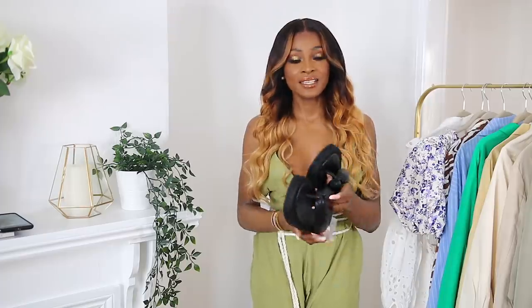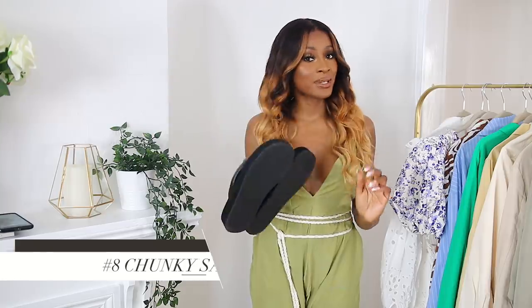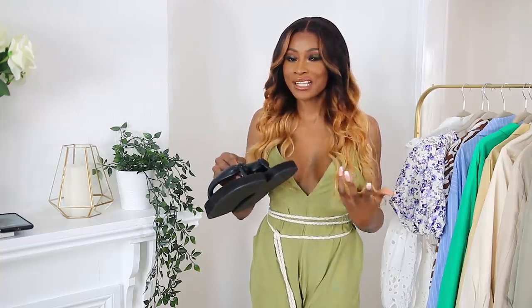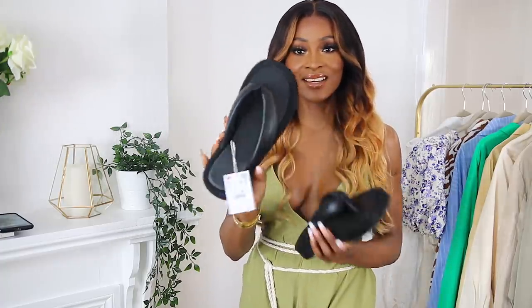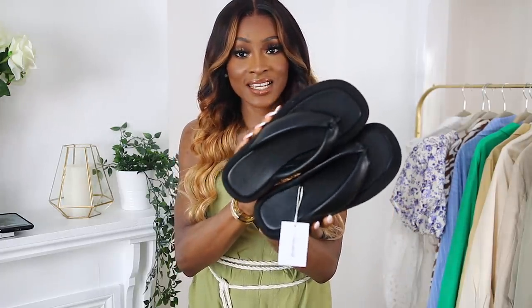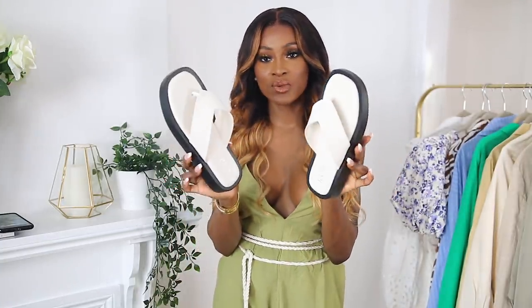Finally, the last trend: chunky sandals or chunky slippers. I got these from ASOS — they're from the brand Various. Even though they're slippers, they look a little more dressy because of the platform and the leather-style material. I also got them in a white and black color — really cute, and very comfortable to walk in.